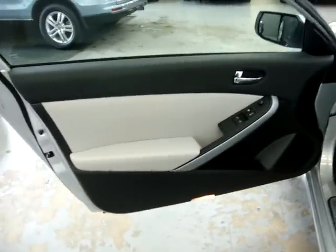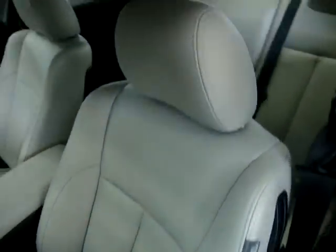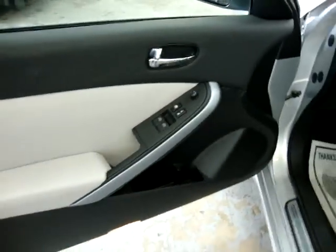Door panels are two-toned, black with a light gray. The vehicle is equipped with power seats and power recliner. It also has side airbags in the seat and curtain side airbags on the post. The leather is in great shape — no damage, no tears, no cuts, no discoloration. There are no burn holes anywhere on the leather, door panels, headliner, carpeting, or dashboard, and there's no odor of smoke, so it looks like the previous owner was a non-smoker.